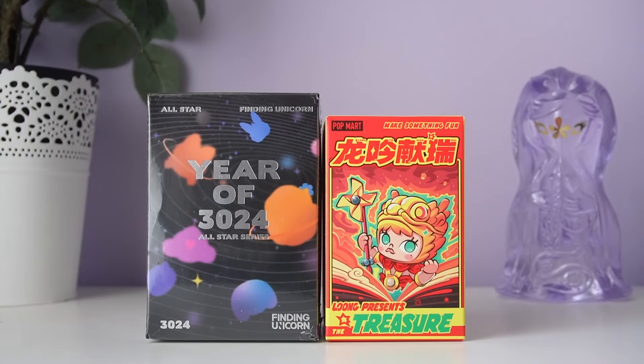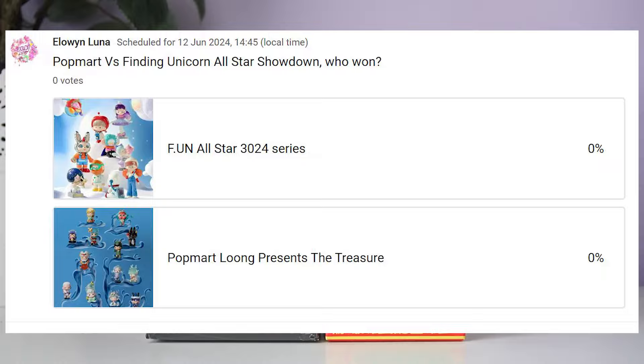Welcome to Popmart vs. Finding Unicorn. Today we are battling two all-star series against each other, and you can vote in the comments and on my community page which series you think won.